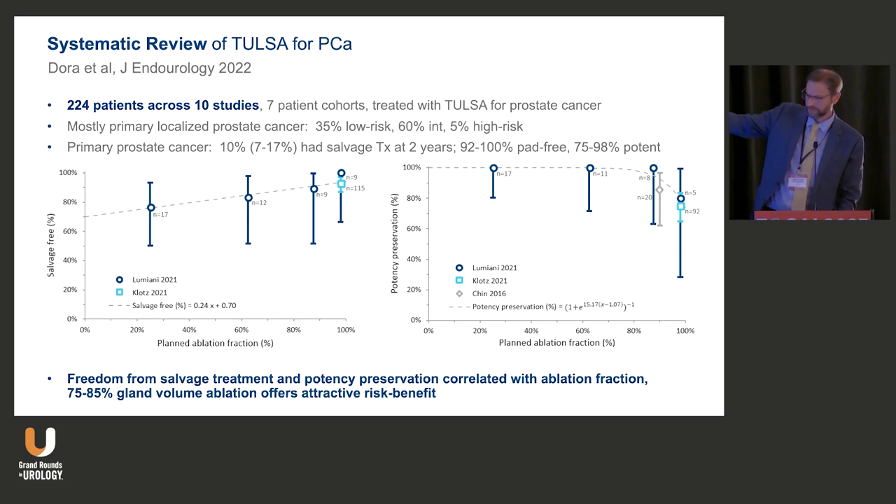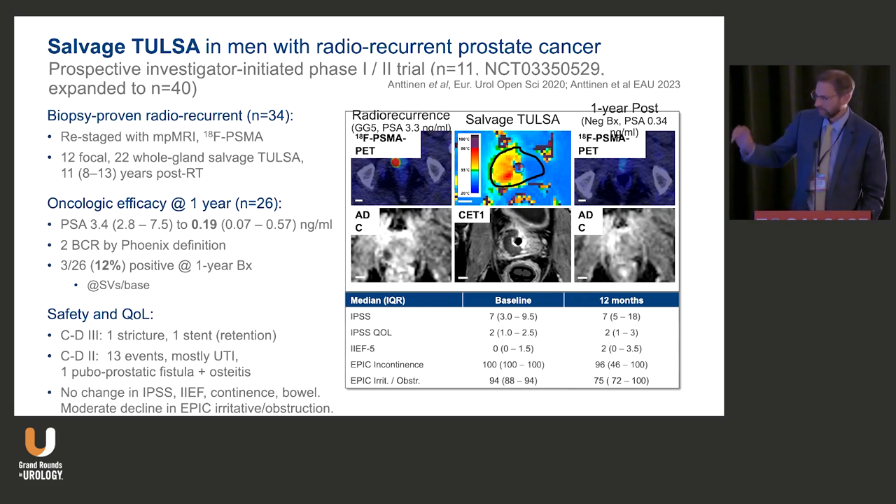In a systematic review, Dr. Dora from Mayo Jacksonville analyzed 224 patients across 10 studies, comparing salvage-free treatment rates against planned ablation fraction. The TACT trial patients had the highest ablation fraction and the highest salvage-free rates. Mathematically, a sweet spot emerged: ablating approximately 75–85% of gland volume provided an attractive risk-benefit balance between successful cancer treatment and preserving erectile function. More tissue ablated meant better cancer control but worse ED.